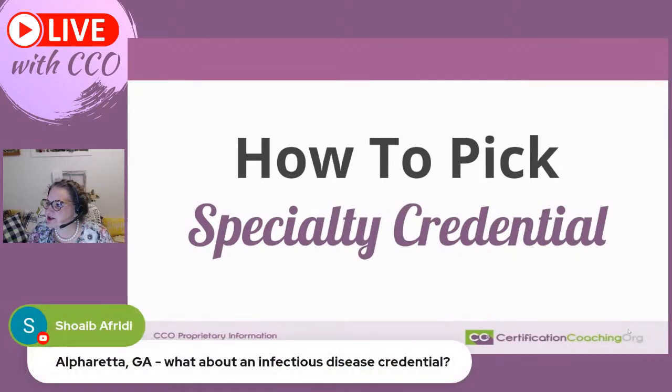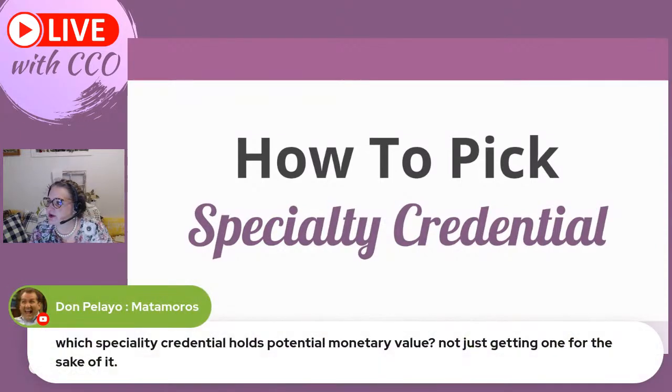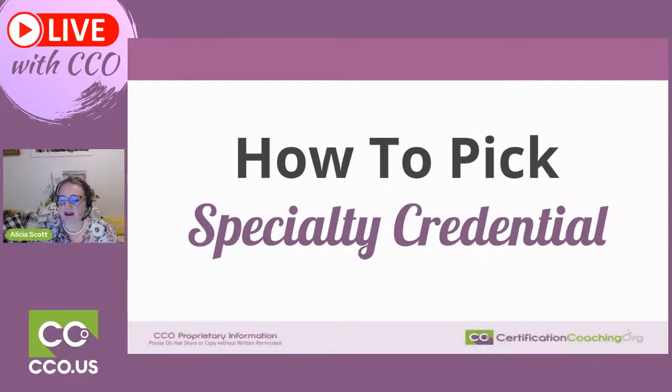What about an infectious disease credential? Honestly, with the pandemic having happened, that makes it more upfront than ever before. Don asks which specialty credential holds potential monetary value — not just getting one for the sake of it. That's a great question. We will mention the value in the industry and pay scale as I talk about individual credentials. Part of it may depend on where you're located — regional versus being remote — so don't let me forget that.